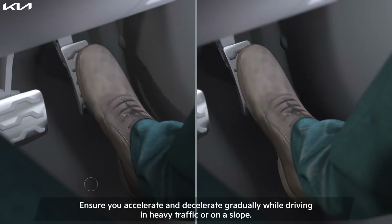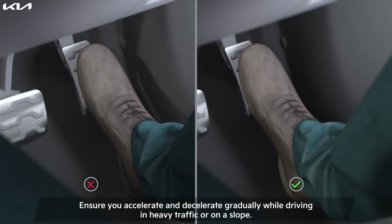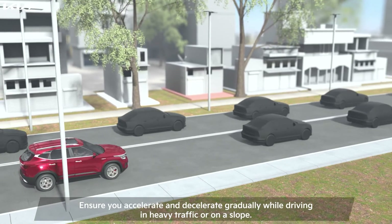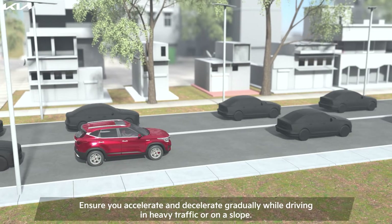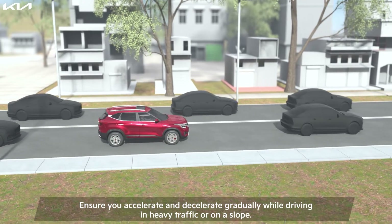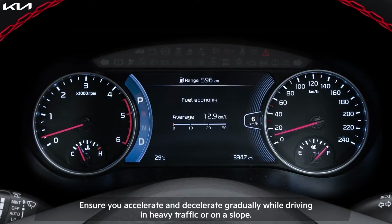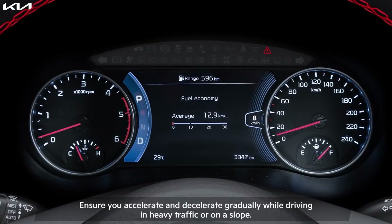Ensure that you accelerate and decelerate gradually while driving in heavy traffic or on a slope. Frequent acceleration and braking can cause the clutch to heat up in unavoidable bumper-to-bumper traffic situations. Sometimes, overheating might lead to a warning light that will be displayed on the cluster.